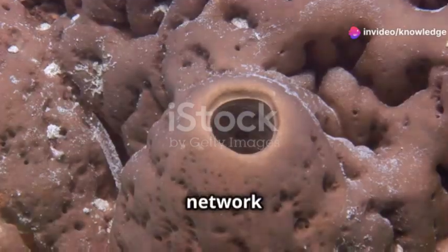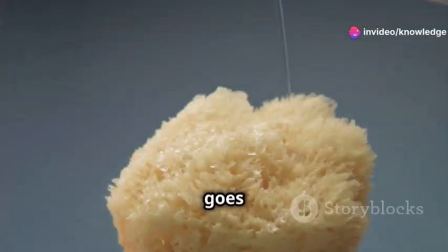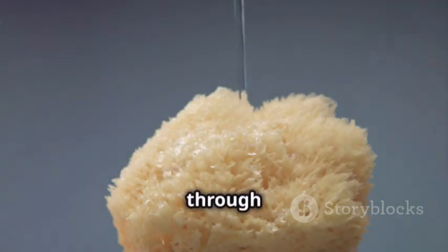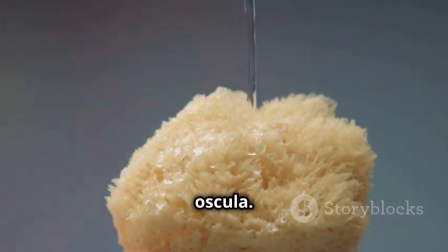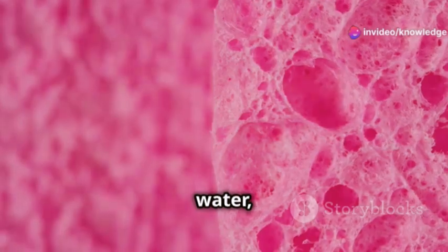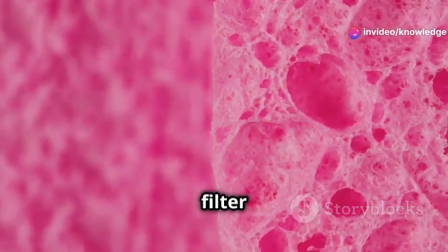Inside a sponge, there's a special network of canals. Water goes into these canals through tiny pores called ostia and comes out through bigger openings called oscula. This system helps them catch food and breathe by filtering the water, which makes them really good filter feeders.